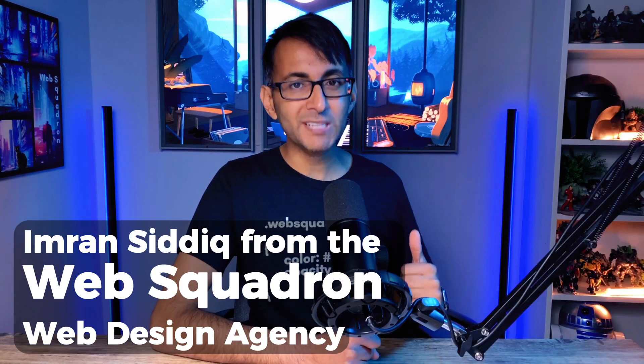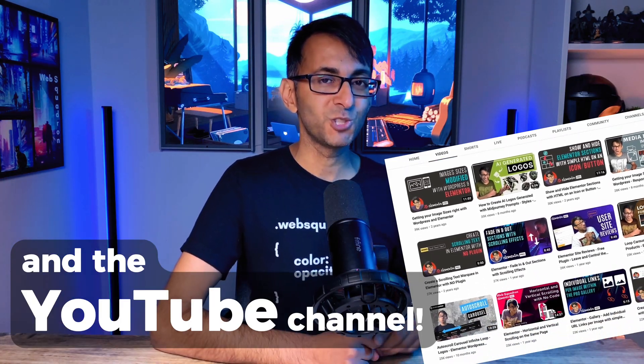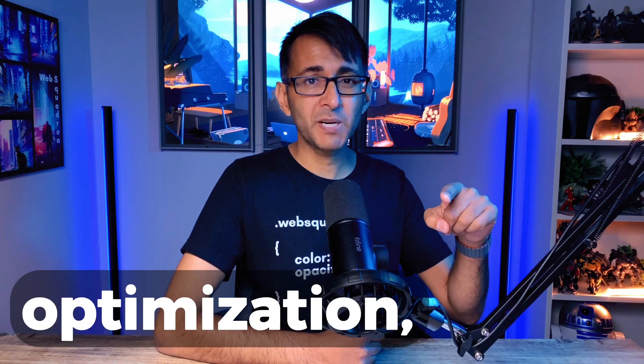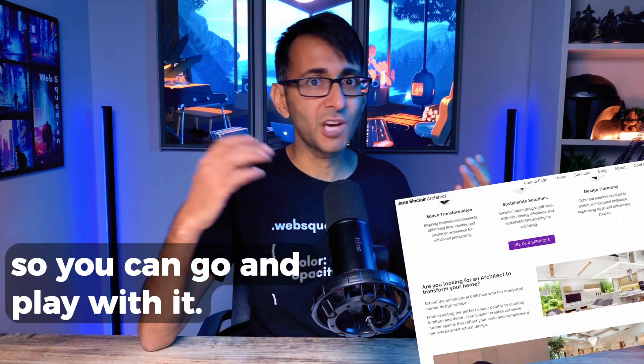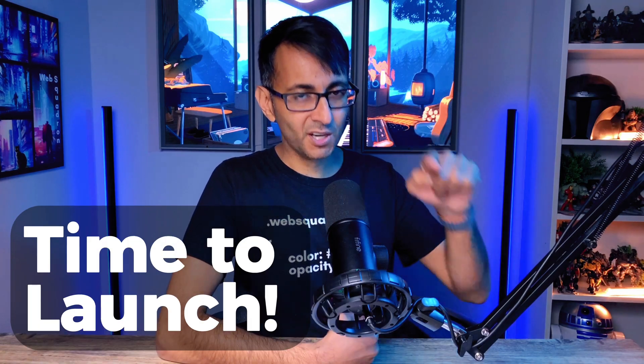With me, Imran Sadiq, from the Web Squadron web design agency and the YouTube channel. Start to finish, with tips and tricks on page speed optimization, mobile responsiveness — and you're going to get the full template kit that we're building so you can go and play with it. Time to join the Elementor website course. Time to launch.